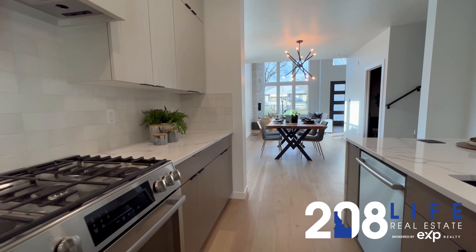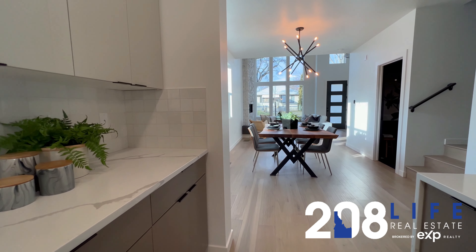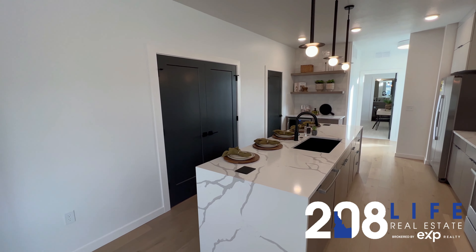You can see it has quartz Silestone Calcutta waterfall island, and that same quartz is across all of the countertops. Stainless steel Bosch appliances — the refrigerator is included. It has two pop-up ports where you can charge your phone.